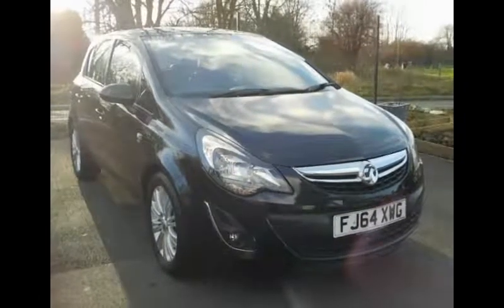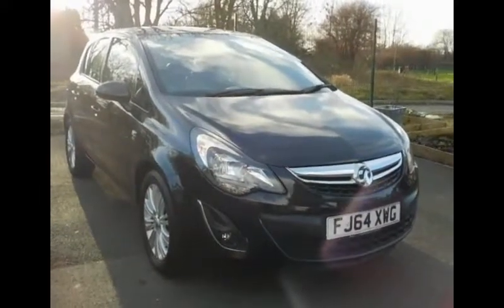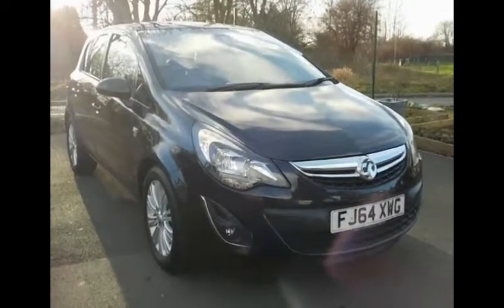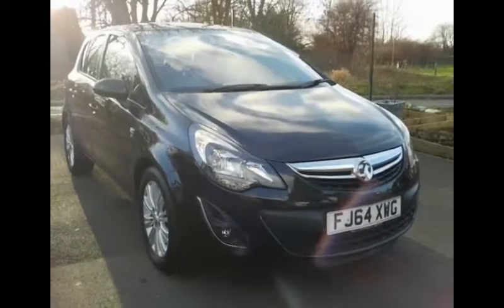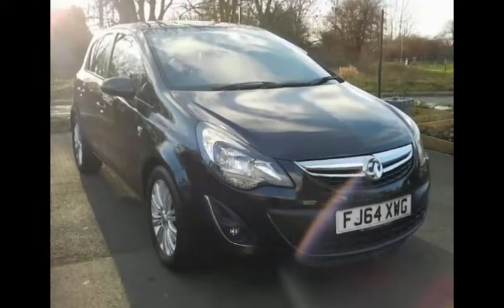Welcome to Vauxhall. Here today we have a beautiful Vauxhall Corsa SE finished in the color black. The vehicle is powered by a 1.4 petrol engine which produces 100 brake horsepower. This 100 brake horsepower emits a very healthy emissions figure of 129 grams per kilometer, and for vehicle tax rates at a one-year rate we have 115 pounds.